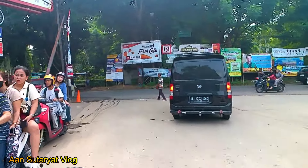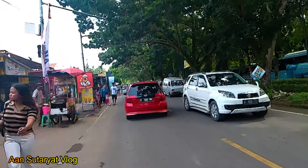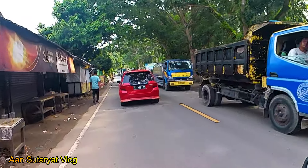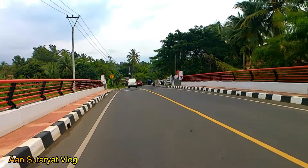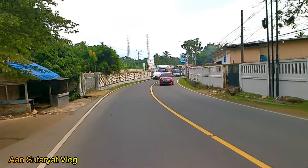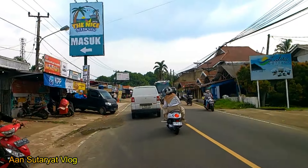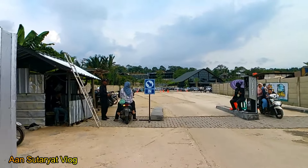Untuk menuju ke tempat wisata The Nice Ocean View, kalau kita datangnya dari arah Anyer, lurus saja menuju ke kawasan Pantai Karangbolong. Saya sedang menuju ke tempat wisata baru tersebut, sesaat lagi kita akan sampai di lokasi setelah melewati kawasan Pantai Wirton dan jembatan ini. Lokasinya ada di depan sana. Kalau datang dari arah Pantai Carita, itu setelah Pantai Karangbolong. Pintu masuknya di sebelah kiri, kita menuju ke kawasan parkir dulu.